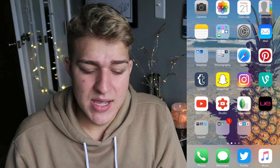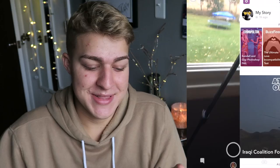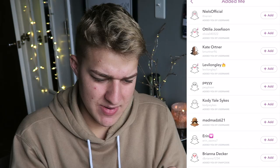Safari — basic, everyone knows what that is. Pinterest, I never use and have no clue why it's on my phone. Tumblr, same thing. Snapchat I use literally all the time — my username is shane15. If you follow me on Snapchat, that's obviously my most-used social media app.